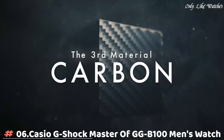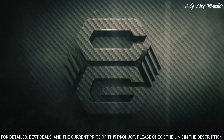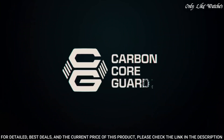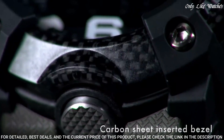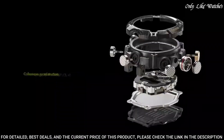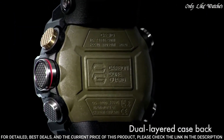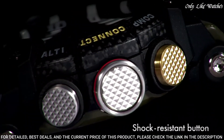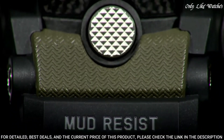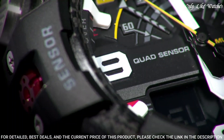Number 6: Casio G-Shock Master of G GGB-100 Men's Watch. It has Japanese quartz movement and 5,594 caliber. Polymer carbon case of round shape. Case dimensions are 53.1mm in diameter and 19.3mm in thickness. The dial is black. Display type analog-digital. This timepiece has mineral glass. Polymer band, band color green, water resistance 200 meters.